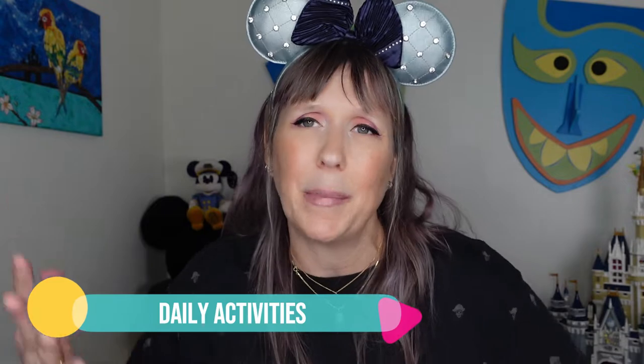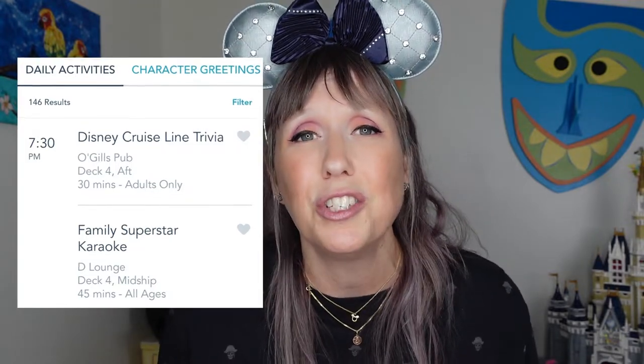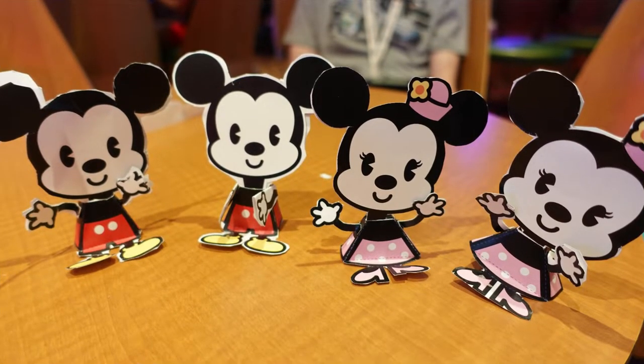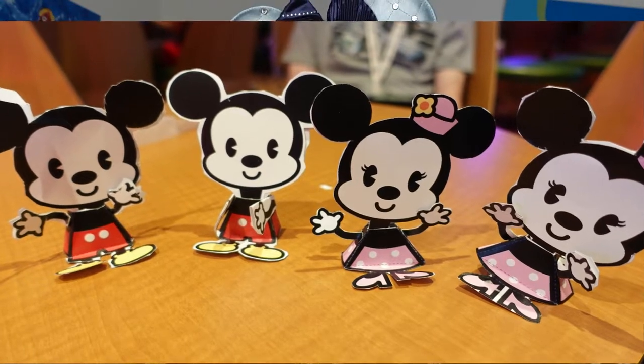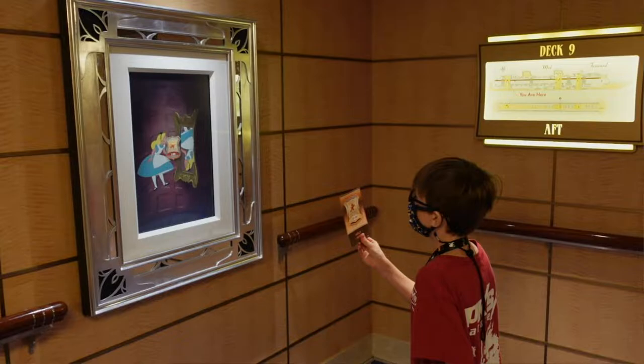Tip number twenty-five: do the daily activities. A lot of people are just pool-focused, but there are actually family activities aboard the ship. Check the app — you can do trivia with your family, crafts, bingo. Bingo is my family's favorite thing to do on the ship. If you want to win a Disney Cruise Line scrunchie, consider doing some of the family trivia events. Not everything is about the pool — make sure you check the app and try other activities.